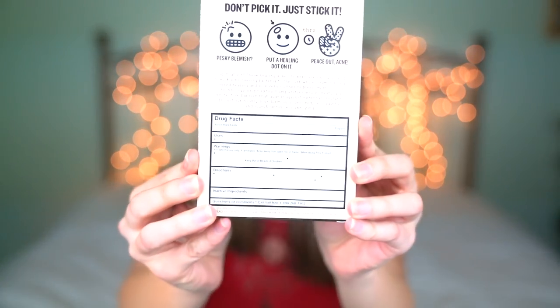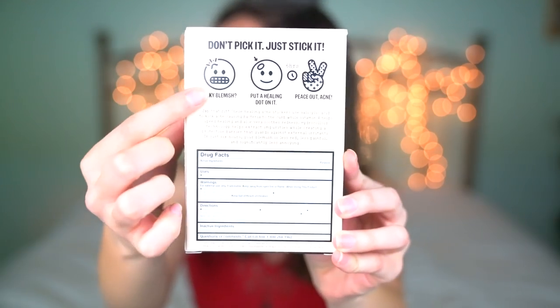So let's read the back of the box. It says 'Don't pick it, just stick it. Pesky blemish? Put a healing dot on it. Peace out acne.' It says 'Zap that zit — these healing acne stickers use salicylic acid to kick acne-causing bacteria to the curb, while vitamin A helps speed healing and aloe vera soothes redness.' Hydrocolloid technology helps extract impurities while creating a protective barrier that guards against external irritants. In just six hours your blemish is less red, less painful, and significantly less annoying.